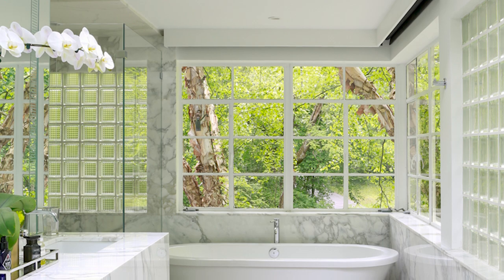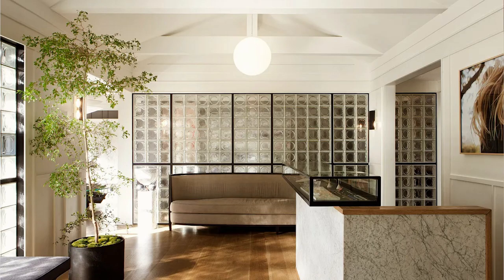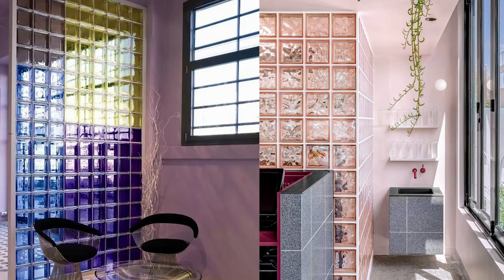Depending on where you've got your glass blocks, you can also disguise them with a sheer curtain, paint a dark trim around them to make them more of an intentional feature, or if you love color, you could even paint them with a special glass paint.